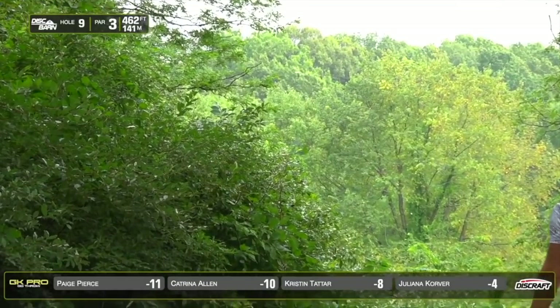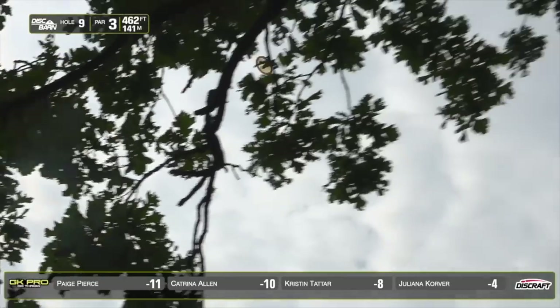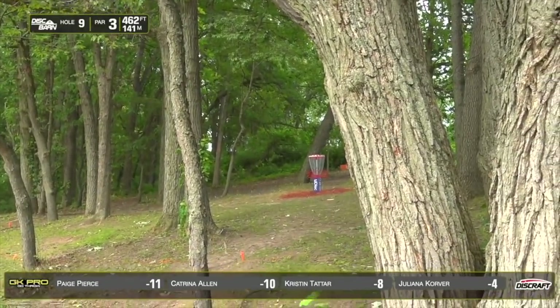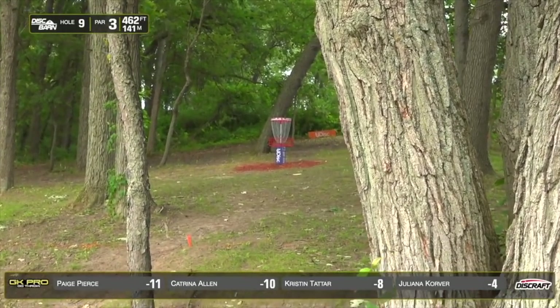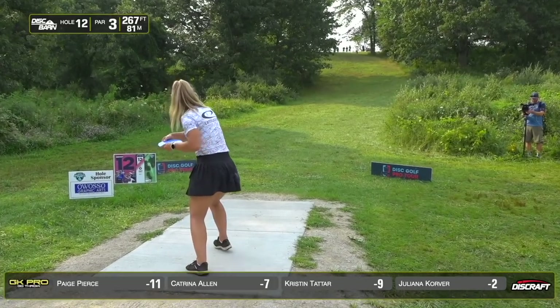Kristen with a Grace, a little air bounce — that probably helped. Sticks the landing! That's beautiful.